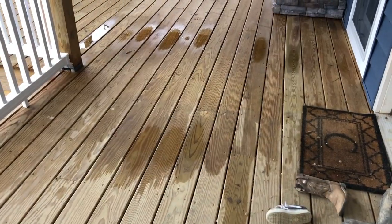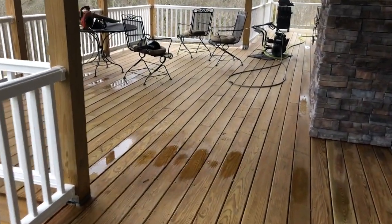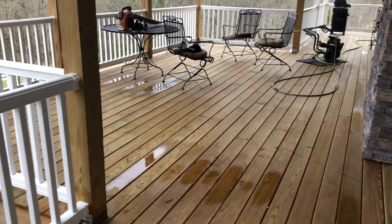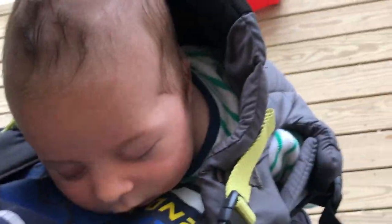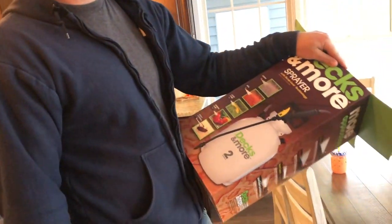This whole part of the porch from here and back is done — James got it finished. So now we just have to wait for this to dry, then we'll pressure wash the rest of the porch, and then we'll stain it. Poor little man in the carrier's got the hiccups.